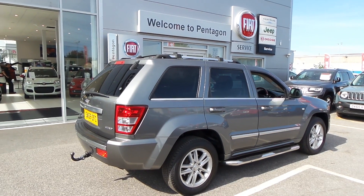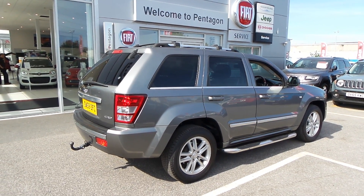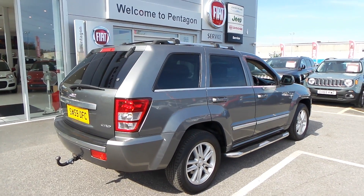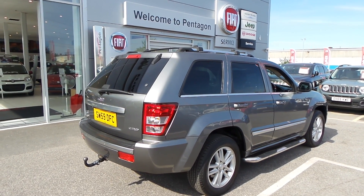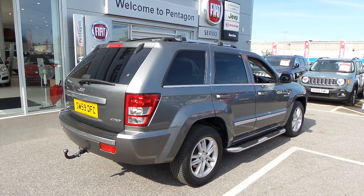There you have it — that is our Jeep Grand Cherokee on a 59 plate. I hope the video has been useful. If you'd like to make any enquiries on this car, please give us a call at Pentagon Barnsley. Our contact number is 01226 323050. Thanks for watching, enjoy the rest of your day.